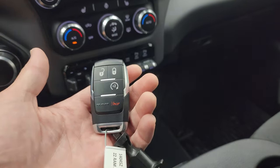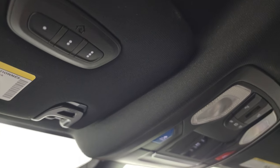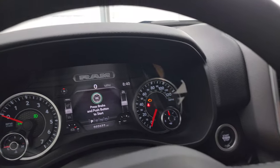You get keyless entry with remote start. There are dual glove boxes on the passenger side, and the floor mat and seat are in excellent condition. I don't think it's ever been smoked in. You get speakers in the ceiling as part of the Alpine premium sound system, map lights, SOS buttons, a power sliding rear window button, home link buttons for your garage door and security systems, and an auto-dimming mirror. There's the Alpine badge confirming the premium sound.